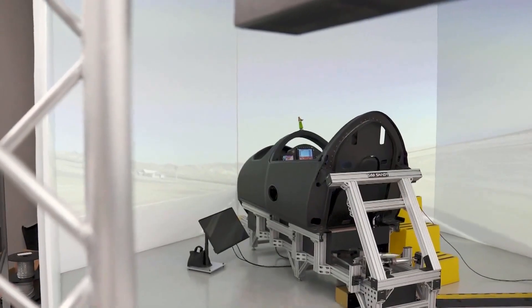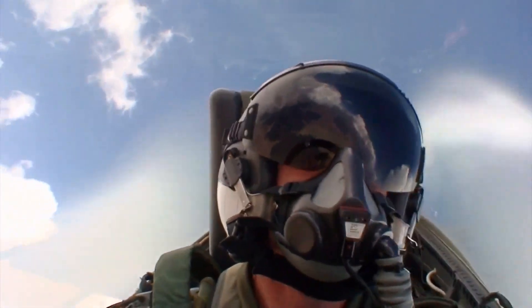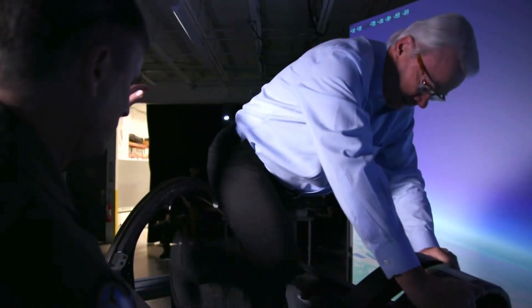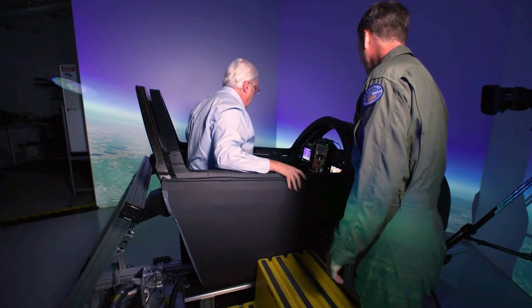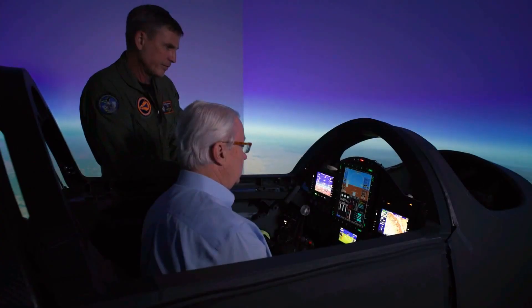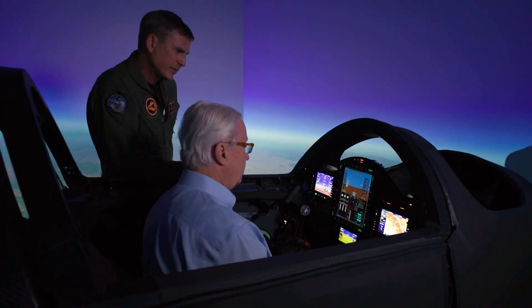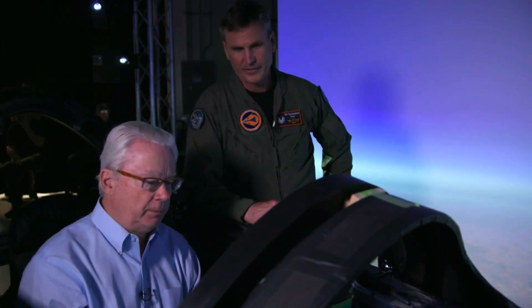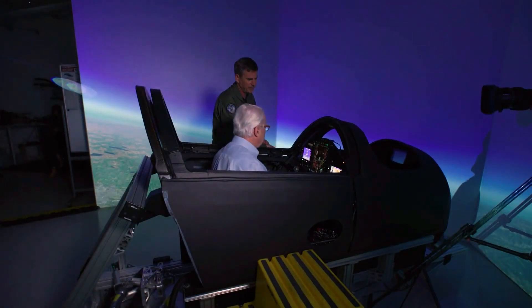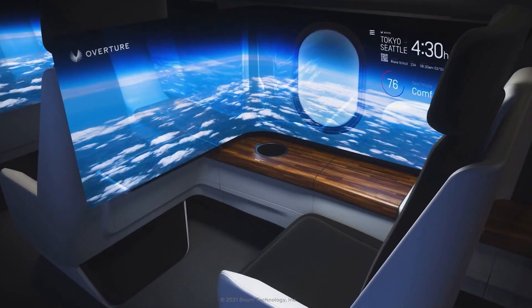The first step is getting the prototype XB-1 into the air, and that is test pilot Bill Shoemaker's job. He flew Navy supersonic jet fighters for 15 years. He turned over his simulator seat to me, and I went from never flying a plane in my life to breaking the sound barrier with one push of the throttle. You're at 35,500 feet — you're now at Mach 0.94, 0.95, 0.97, 0.98, 0.99 — and you just went supersonic. So if I'm a passenger in a supersonic jet going to Mach 1 or Mach 2, I don't feel it — it doesn't even rattle my drink. You might not even notice.